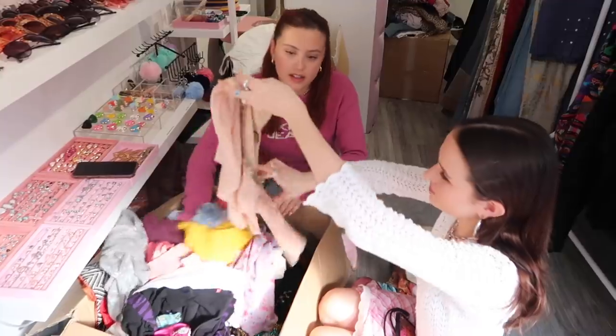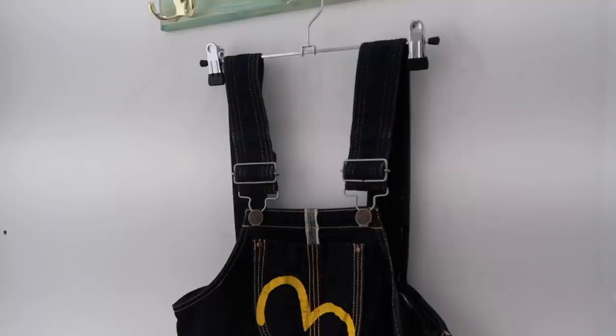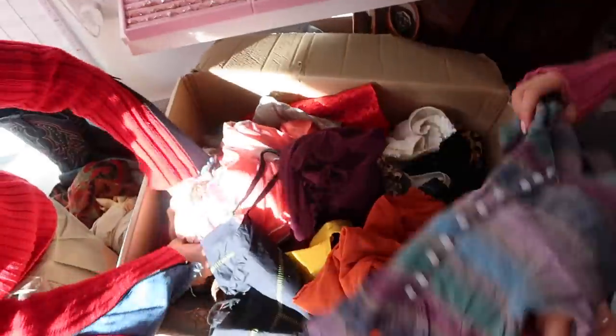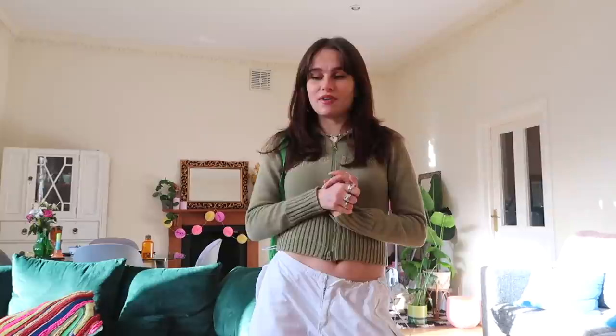Hey guys, welcome back to my channel! Today I'm doing another thrift with me — this is episode two. I loved filming the last one, it was so much fun. I'm not sure whether to carry on the series because I'm meant to be on a shopping ban at the moment, so this might be the last one for a while — maybe I'll be addicted to shopping again next week, but for now I'm trying not to buy stuff.